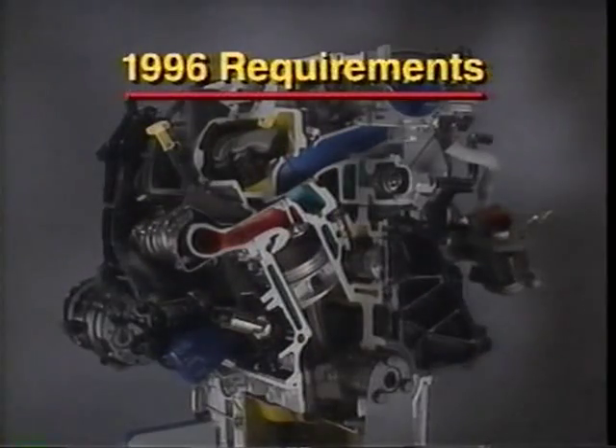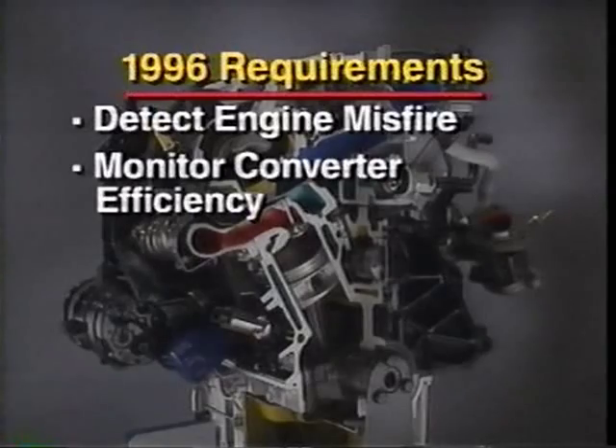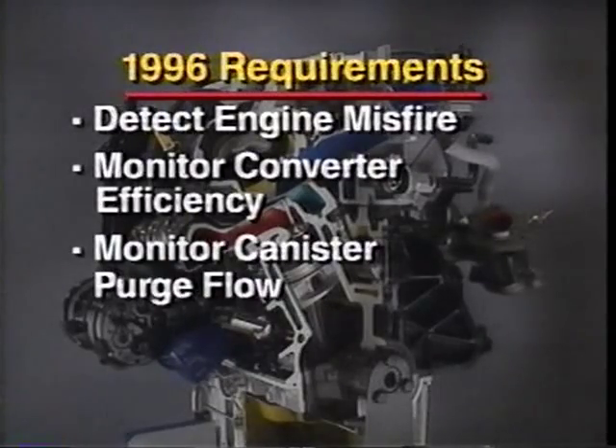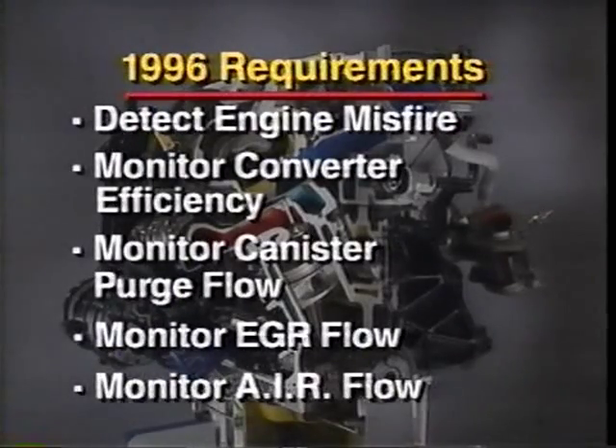In 1996, engine management systems will be required by law to detect engine misfire as well as monitor catalytic converter efficiency, canister purge flow rates, exhaust gas recirculation flow rates, and air injection reaction flow rates.